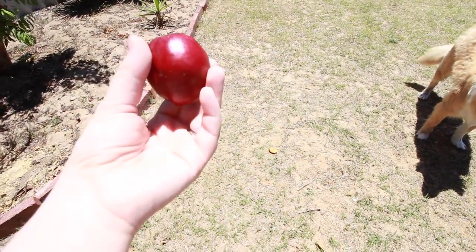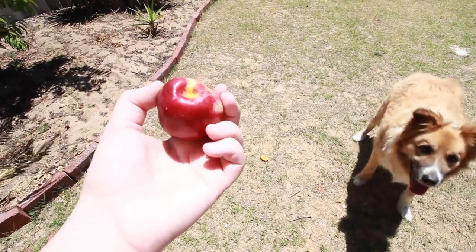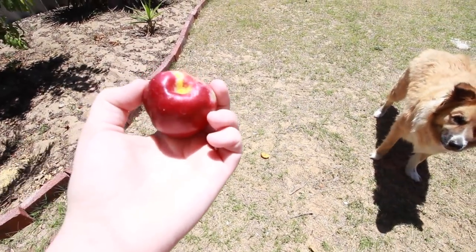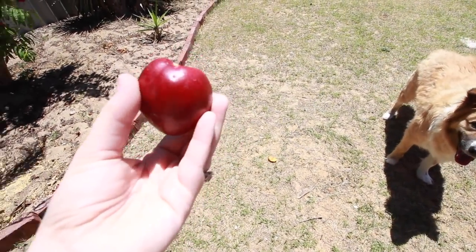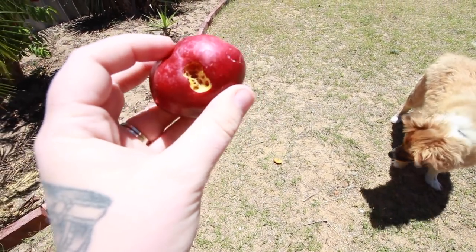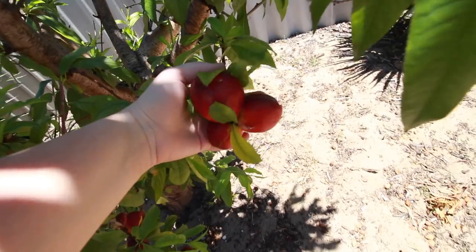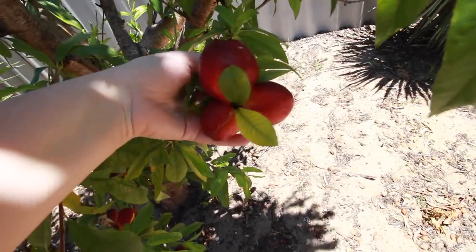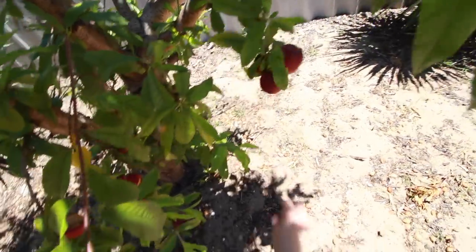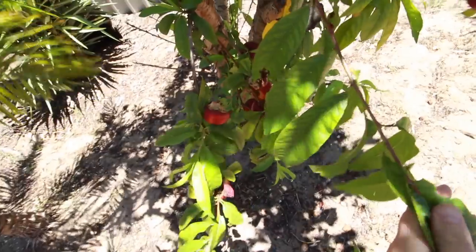I've just picked this off the tree and this is clearly a plum. Please let me know if this is not a plum, but I have a feeling it is because even though I'm not a plum person, I think this is a plum. Unfortunately the worms have got to it first, but pretty sure this is a plum. There are plums on this tree — or fruit, I should say. Unfortunately a lot of them have been eaten by animals like snails, worms, and caterpillars.